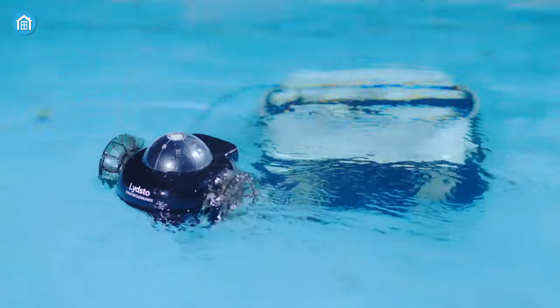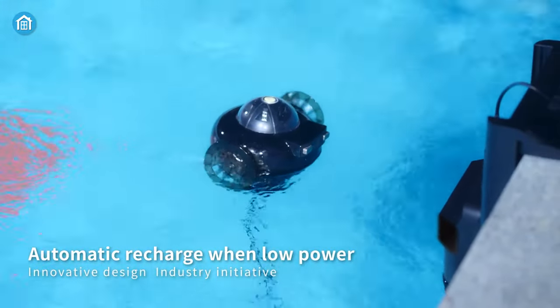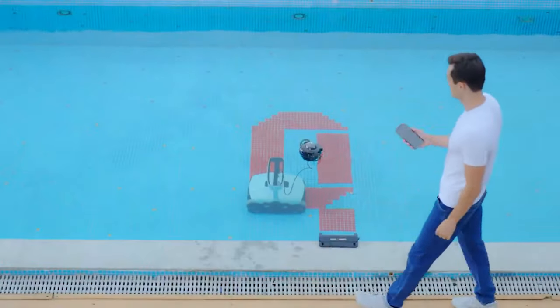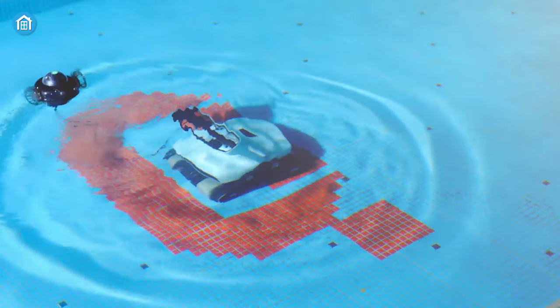And the best part — when the battery runs low, the P1 Max automatically returns to its charging station, taking the hassle out of pool cleaning and freeing up your time. It's time to sit back, relax and enjoy a pristine pool environment all summer long.